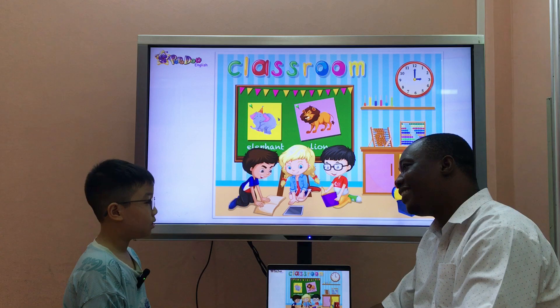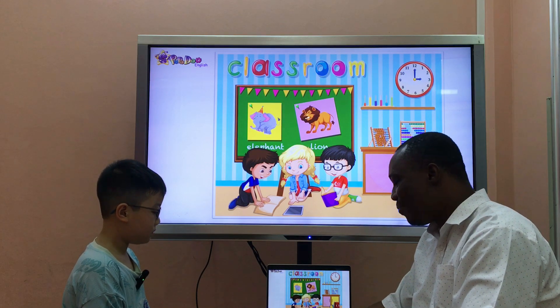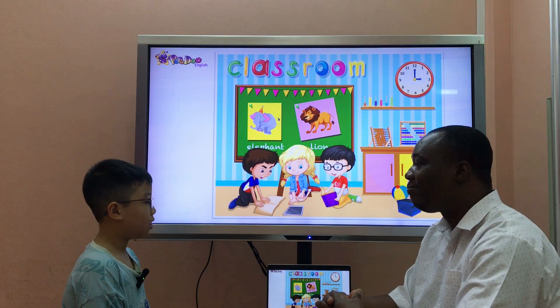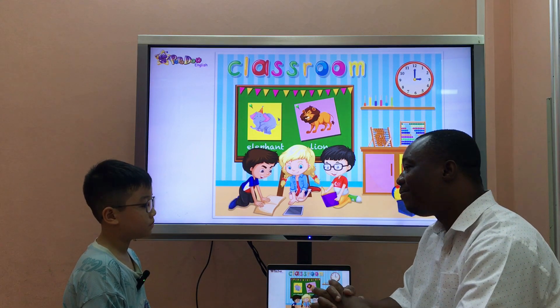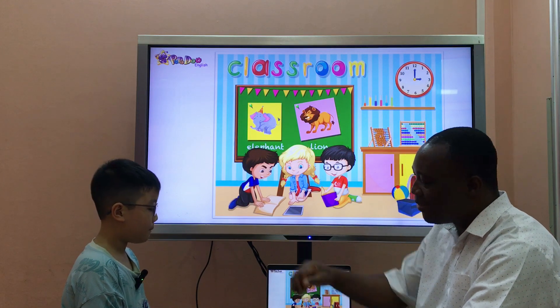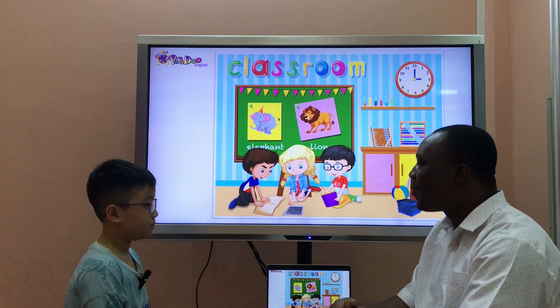How are you today? I'm good. Oh, I'm good too. And how old are you? It's just O. That's right. Thank you. Good. Are you ready to start? Yes. Here we go.